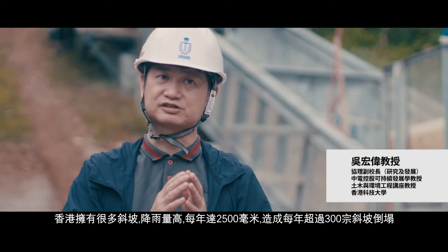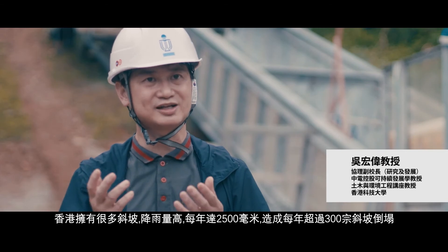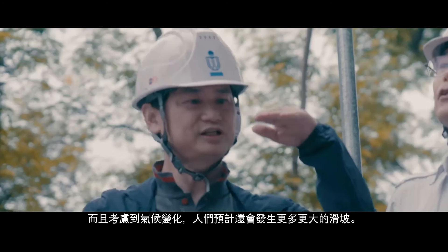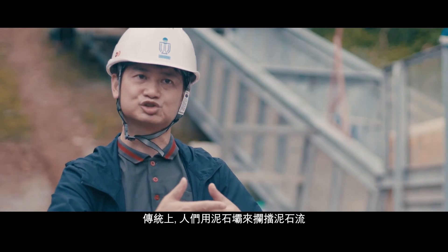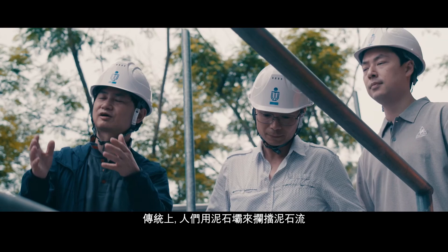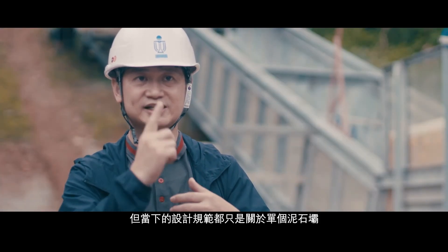Hong Kong is a very unique city, experiencing about 300 landslides every year, and given climate change, people expect more and larger landslides to occur. Conventionally, people use a barrier to stop debris coming down and hitting urban areas, but the current design guideline is essentially for single barriers only.